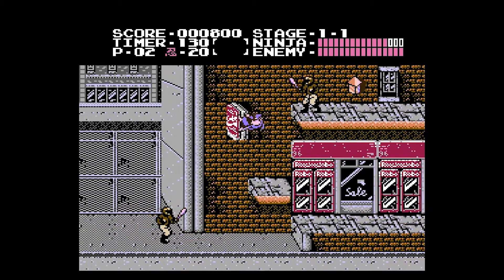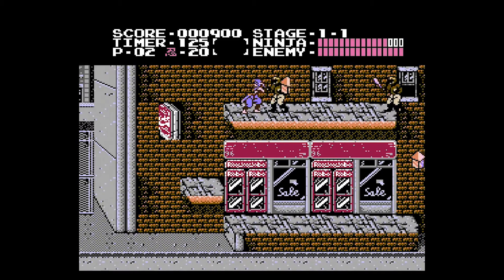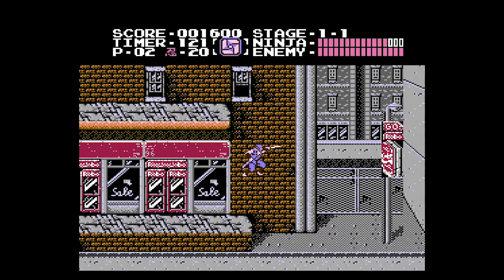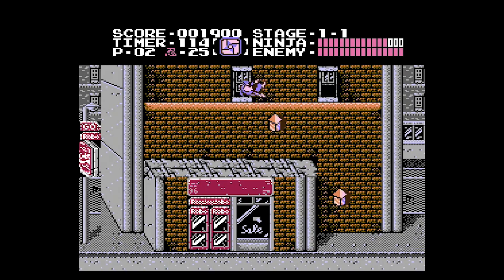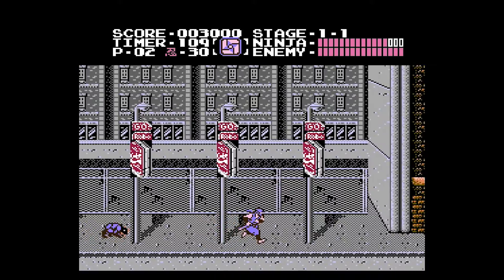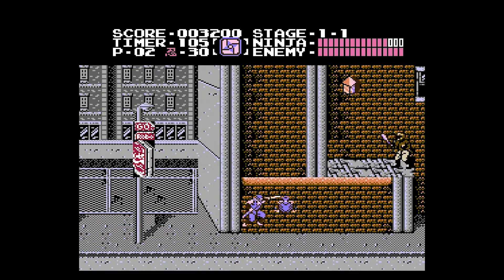So happy to have this in my collection. Plays great. Looks great. Reminds me of many days after school with some pizza rolls, playing Ninja Gaiden, and avoiding doing my homework. I hated homework.